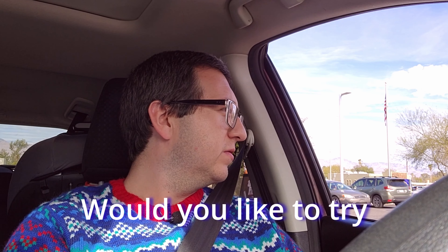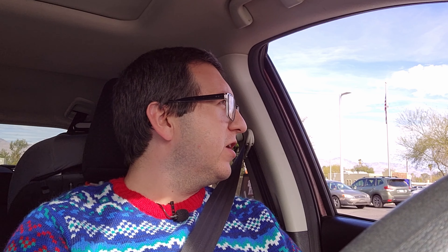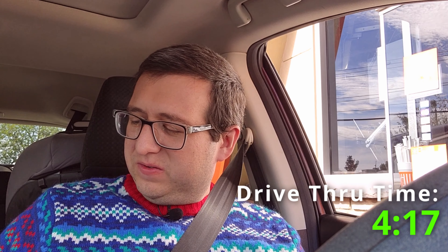Hi, welcome to Whataburger. How would you like to try this for your cheeseburger? I'm actually here to pick up a Whataburger patty melt. Did you place an order? Yeah, I did. It's for Zach. Go ahead and pull up to the second window. Here's this one and we're just waiting on that medium onion rings. Thank you so much. Have a good one. We got our Whataburger, let's go try it.